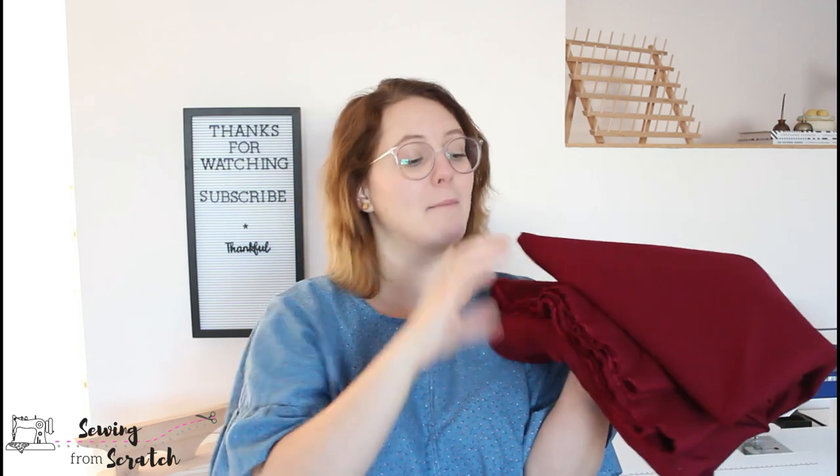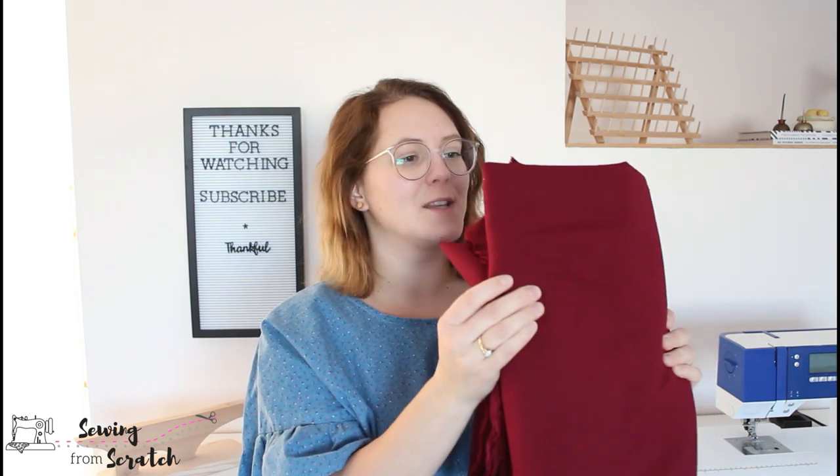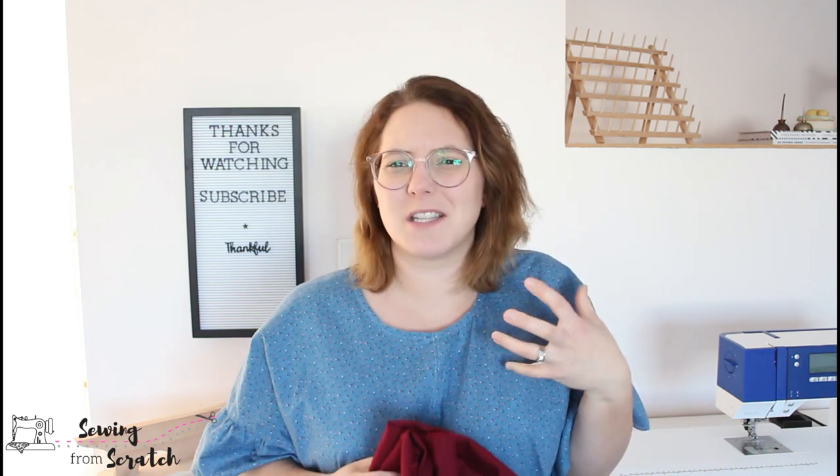And then this burgundy one — I said it was a knit and it was heavy. It is a ponte! That's actually what I had in mind. We don't know the exact content, but on their website the best guess is rayon spandex or rayon poly spandex. It's a more structured knit. I could do another Sheridan sweater — I made one in ponte before and I love it. You can have a lot of fun with structured knits: bigger sleeves, ruffles that really stand out.